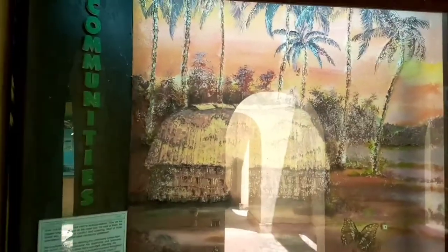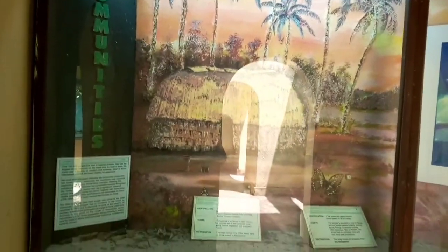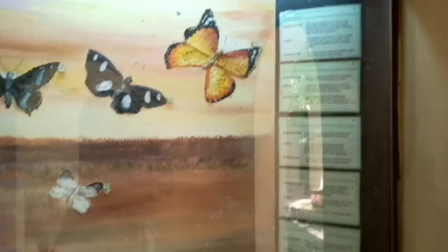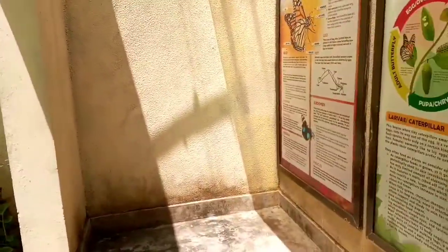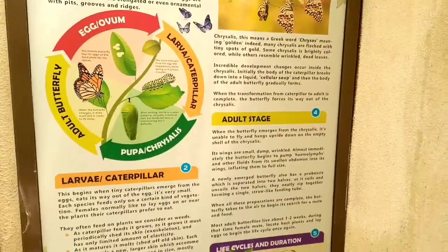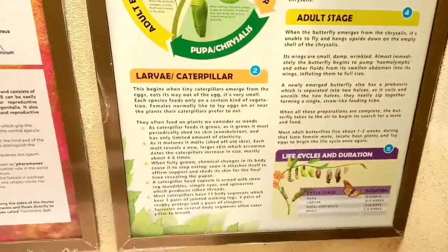Then the egg turns into larva, which produces the caterpillar. After that, the caterpillar forms into a pupa. And after that, an adult butterfly is formed. Our guide told us all about the butterfly farming project.